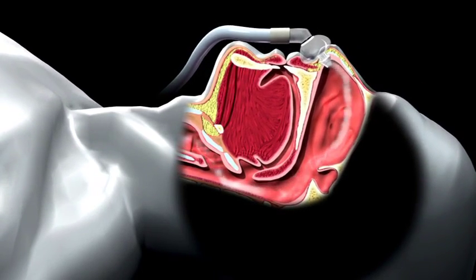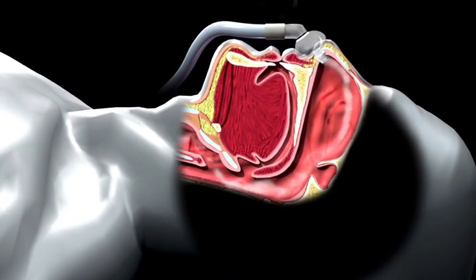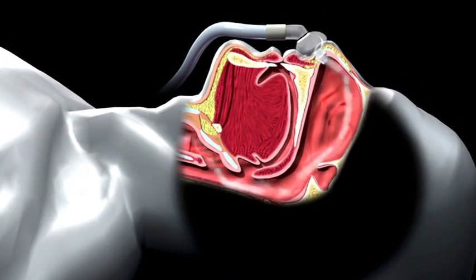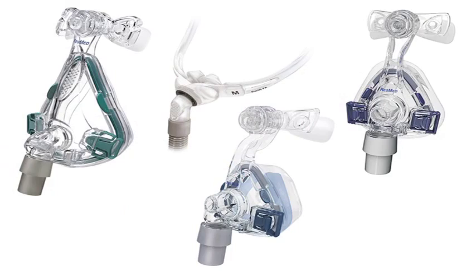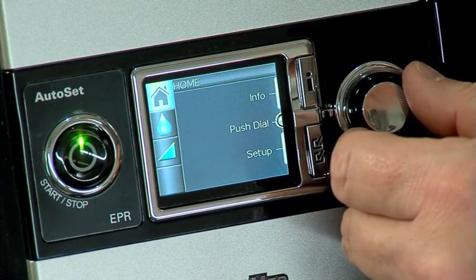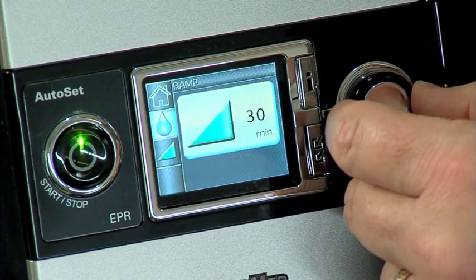With the correct setting, the air passes through the nose and into the throat. The slight pressure keeps your airway open and allows you to breathe freely without obstruction. The type of mask and the prescribed CPAP pressure setting will be part of that treatment recommendation.